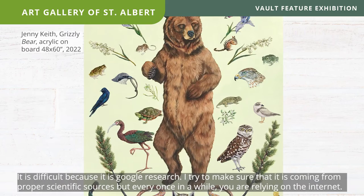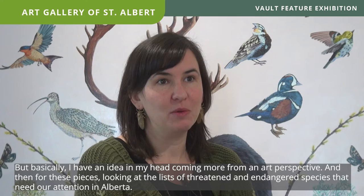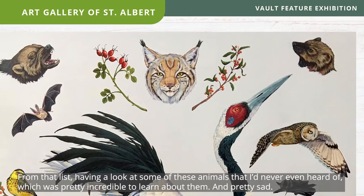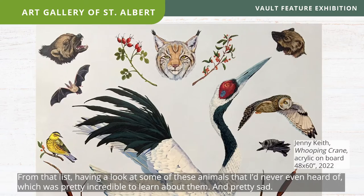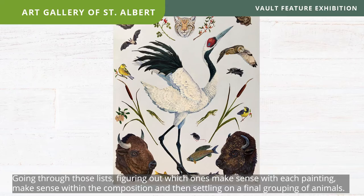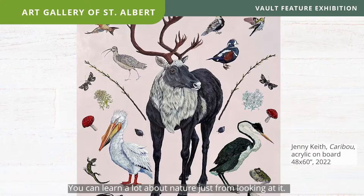I do a lot of research for these ones. It's difficult because it's Google research and I try to make sure it's coming from proper scientific sources, but every once in a while you're relying on the internet — so if there are any biologists out there that want to correct something, let me know. Basically I start from an art perspective, then look at lists of threatened and endangered species in Alberta. From that list I found animals I'd never even heard of, which was incredible — and pretty sad — then figure out which ones make sense within each painting's composition, and you can't help but learn through observation, looking closely at several different images of each animal.